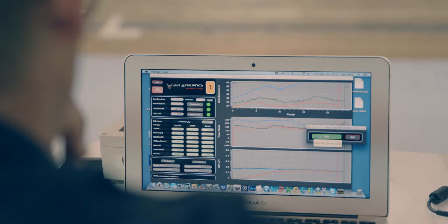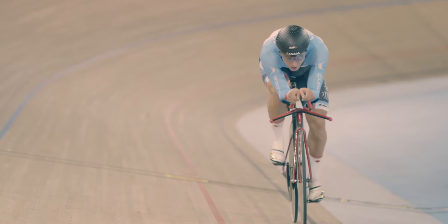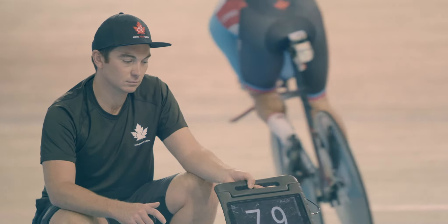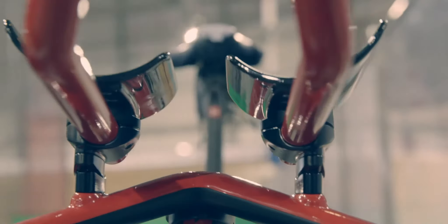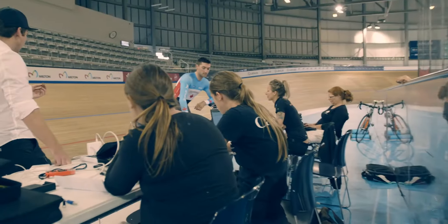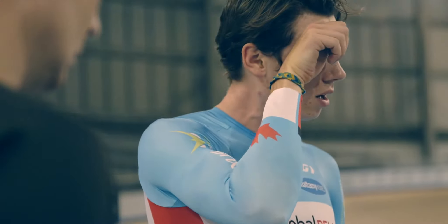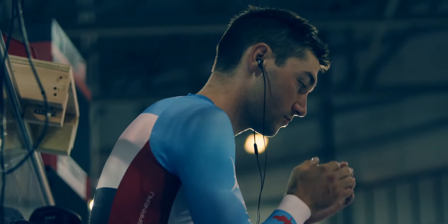Track cycling is so data heavy and it's awesome because it's basically maths and physics. Air resistance can account for nearly 90% of the resistive forces on the bike, so I'm trying to get them as powerful as possible, but knowing that there are a lot of easy ways to go fast at the same power just by being more aerodynamic. A day like today is a pretty big game changer.